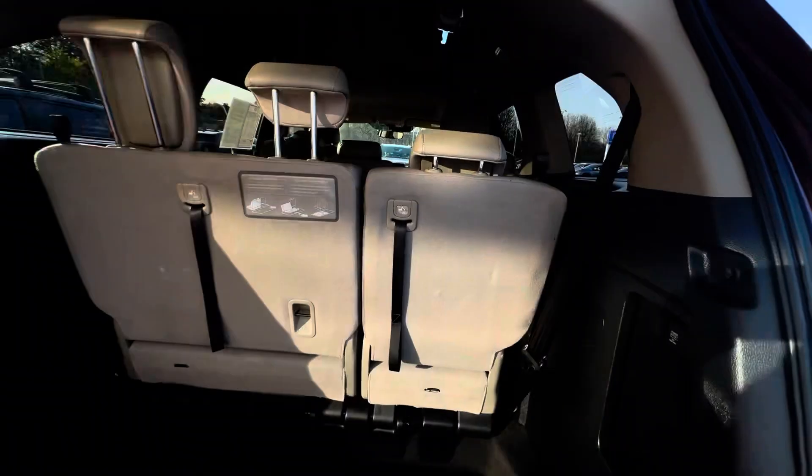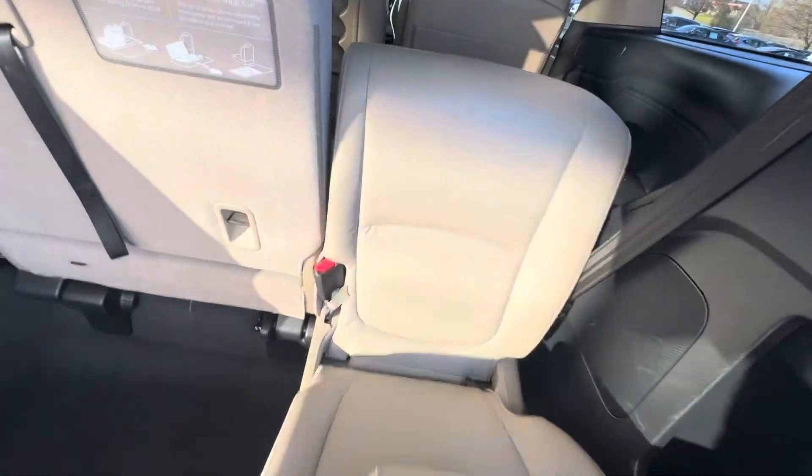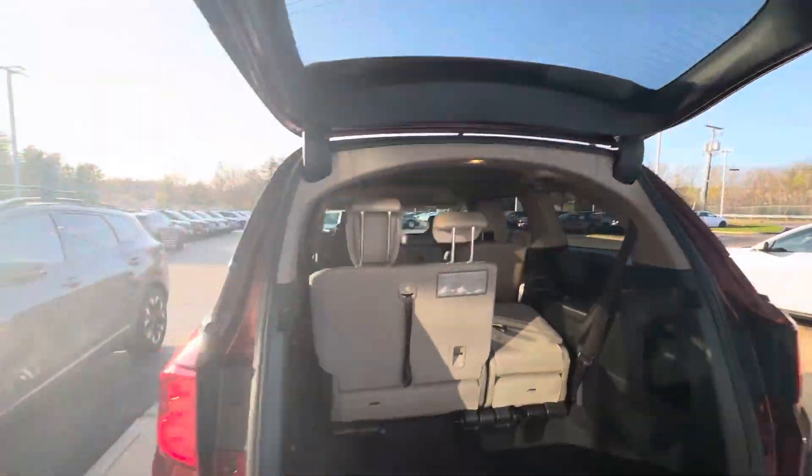Pop that open. Seats fold down — this is an EXL — so you can pull the seats all the way back into here that way, or flip them up that way, whichever you choose. There's a button to close that up right there.